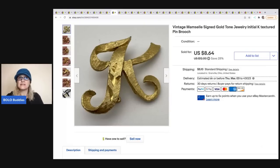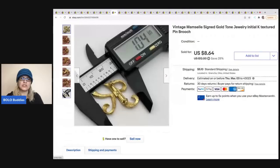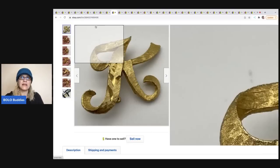This vintage brooch is the initial K — I got it at a garage sale for 50 cents. It's a major bread and butter item and it sold pretty quickly. I use calipers in my photos to show measurements, which is great because the buyer can see in the photo what it measures, saving you from having to measure it later. I got the calipers on eBay for around $10-$12. I sold this brooch for $8, and the buyer was all in for $13.98.